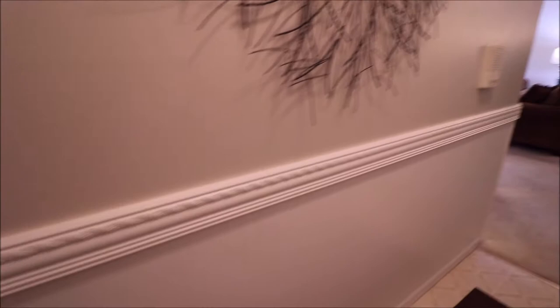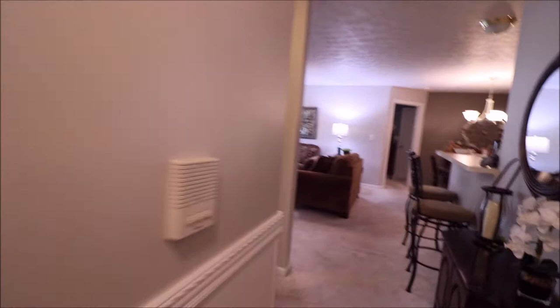Walking in that front door, you've got your closet right there for storage. The wainscoting down through here is great. That's an electronic lock on that front door, and coming in, this is a split concept condo. Right off the front door to our left, you're going to have almost like its own guest suite.